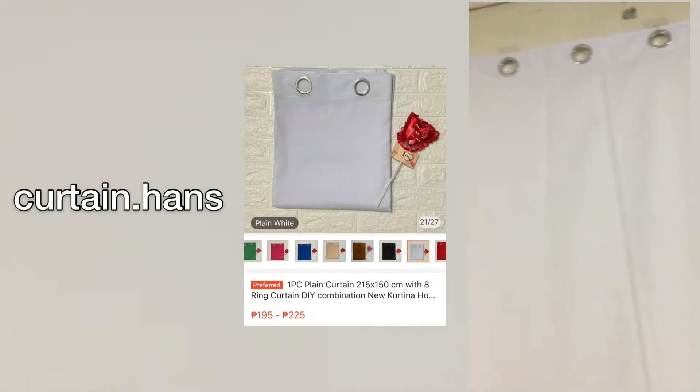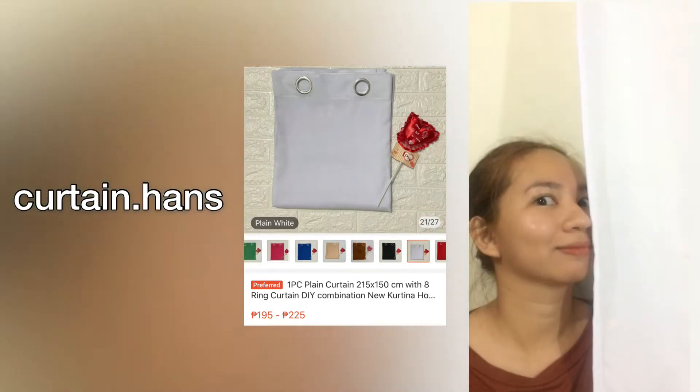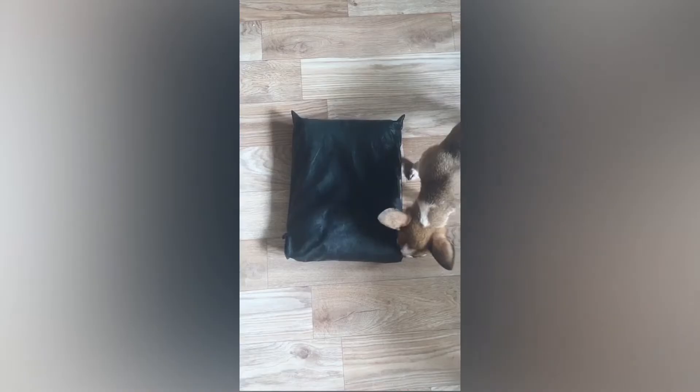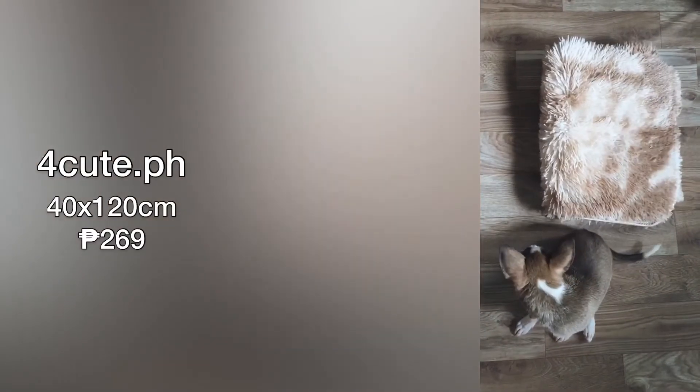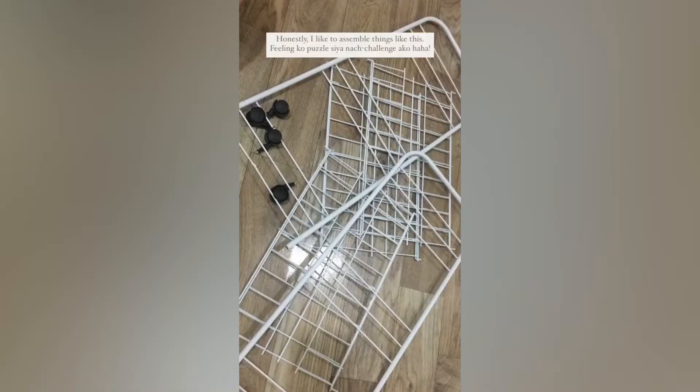I got mine for 195 pesos. Honestly, I like to assemble things like this — feeling ko puzzle, trying to challenge ako.